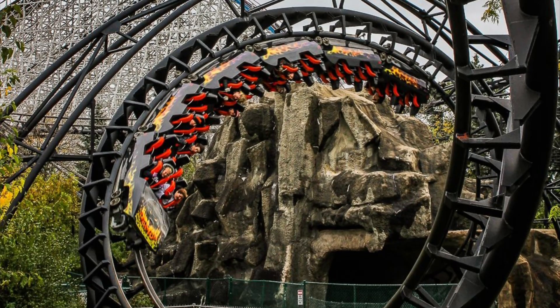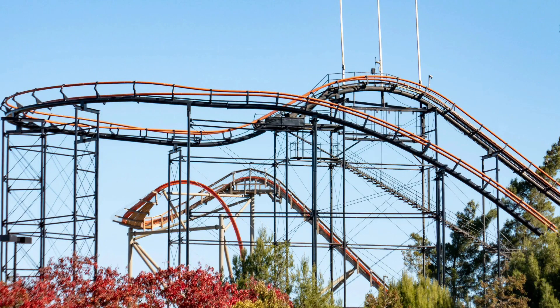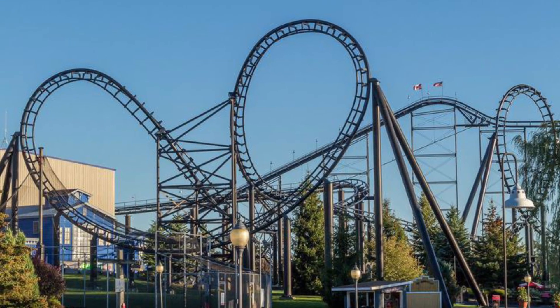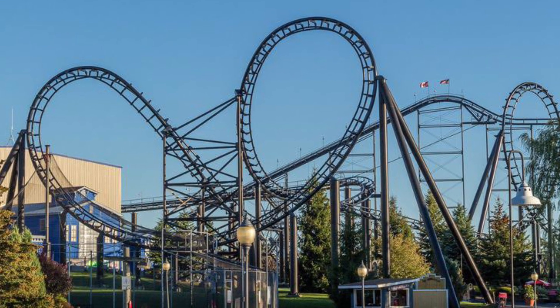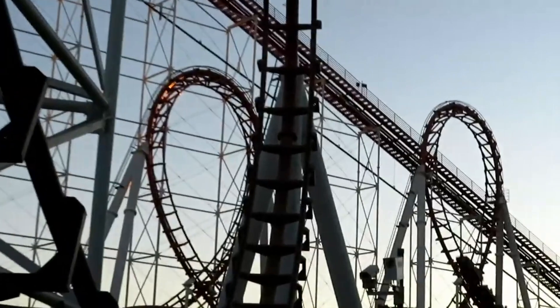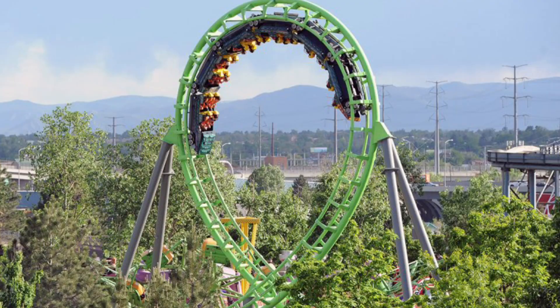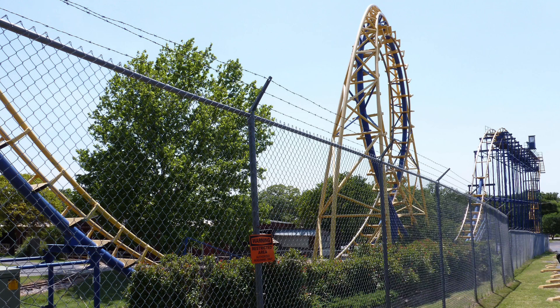Demon at California's Great America and Six Flags Great America are two classic looping coasters similar to many rides I have ridden, but I hear these are better than the others. The same thing could be said about Viper at Six Flags Darien Lake. But the biggest honorable mentions in the United States reside at Elitch Gardens and Frontier City in Sidewinder and Diamondback — two shuttle loop coasters that are very unique but pretty hard to come by.